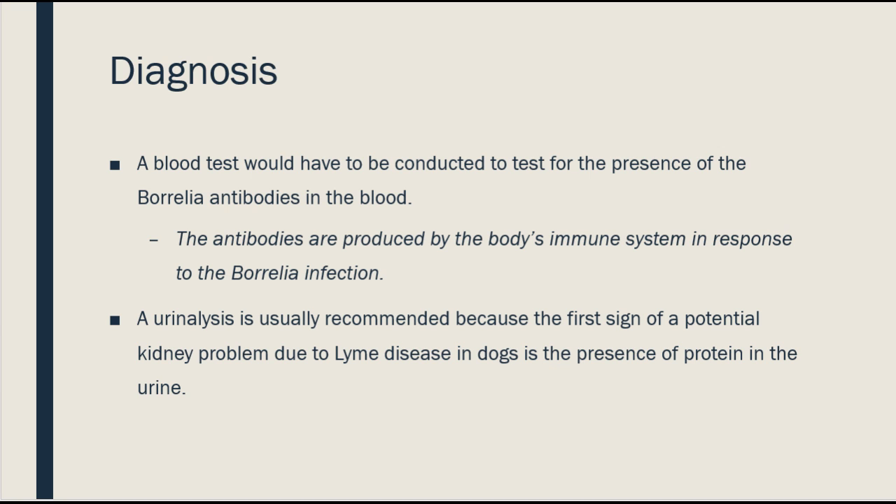A blood test would have to be conducted to test for the presence of the Borrelia antibodies in the blood. The antibodies are produced by the body's immune system in response to the Borrelia infection. A urinalysis is usually recommended because the first sign of a potential kidney problem due to Lyme disease in dogs is the presence of protein in the urine that can't be attributed to other problems.